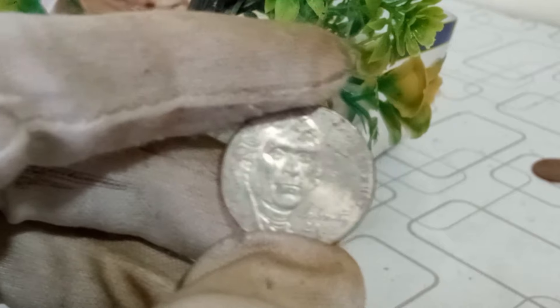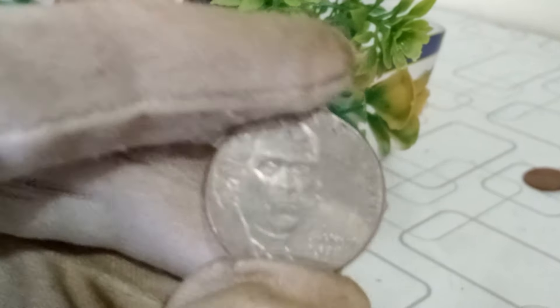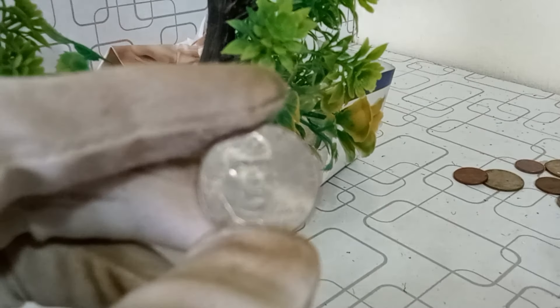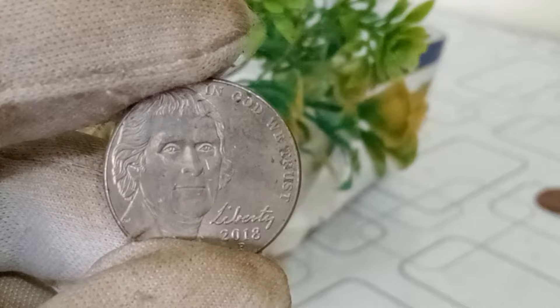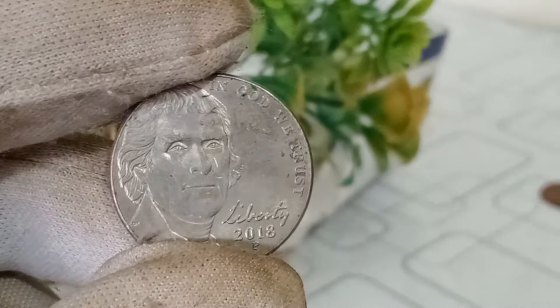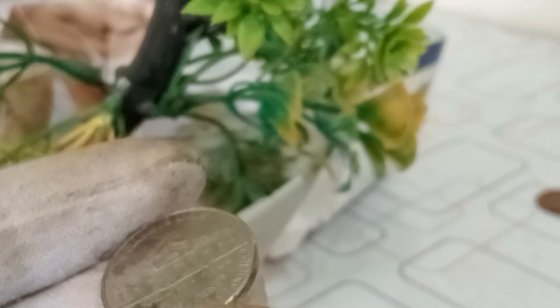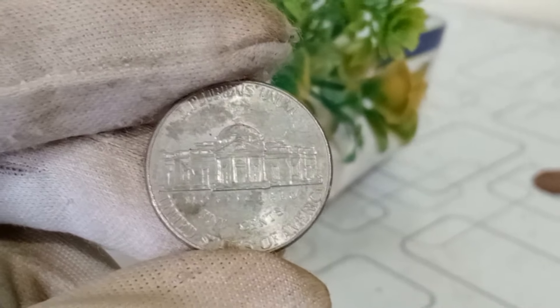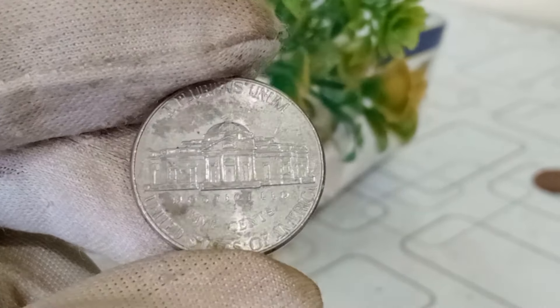Today, we've got an exciting topic: the Jefferson nickel 2018 P mint mark. Does this coin hold any significant value? The coin features the iconic image of Thomas Jefferson on the obverse and Monticello on the reverse, minted at the Philadelphia Mint. One of the crucial factors influencing its value is mintage — in 2018, the Philadelphia Mint produced a specific quantity of Jefferson nickels. The rarity of a coin often contributes to its desirability among collectors. If you have one from a lower mintage, it could potentially be more valuable.